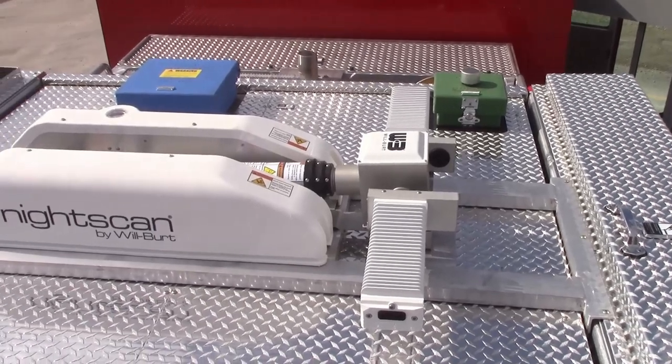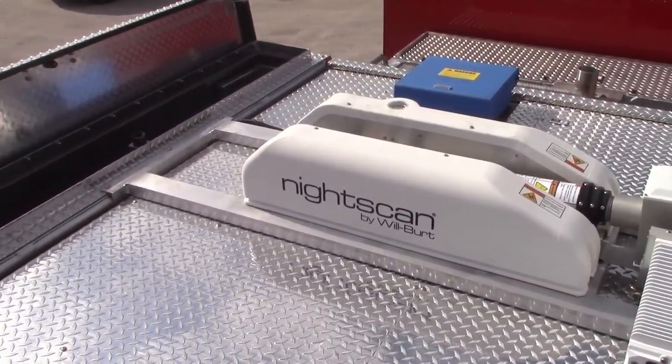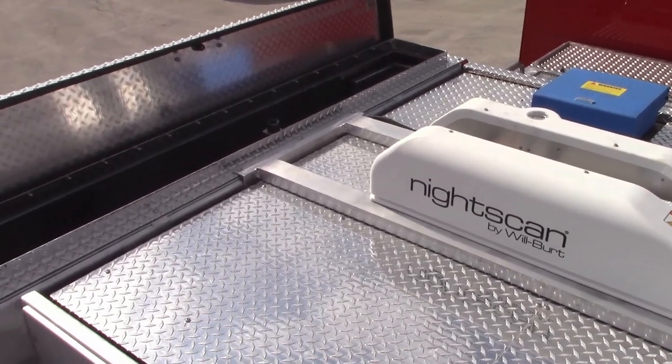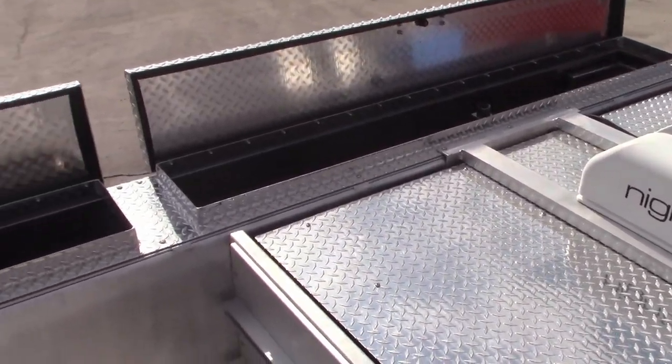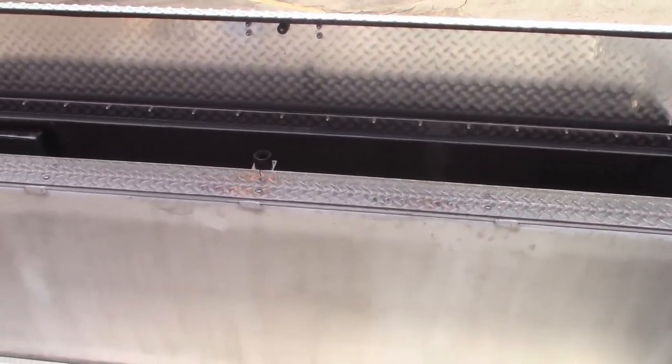Up on top of Gapton Township, we got our light tower here. It's a Wilbert night scan with two LED lights on it. You also see our foam tank access up here, and you can also see the depth of our coffin compartments as well.